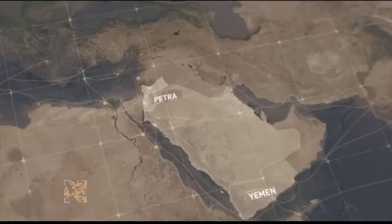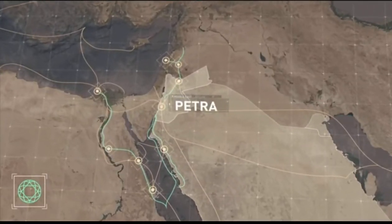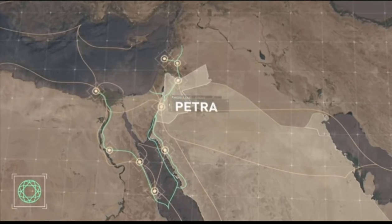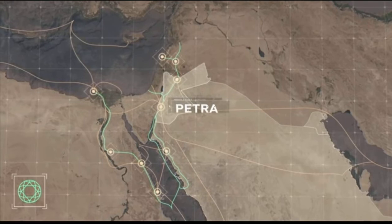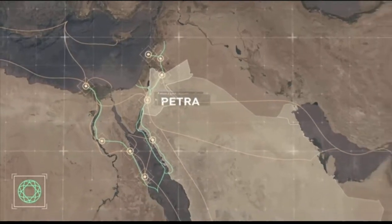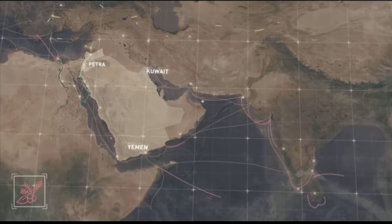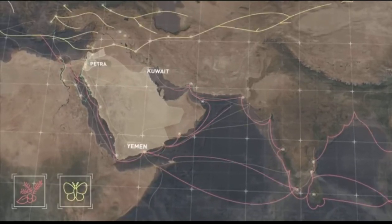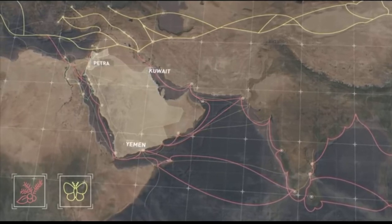Petra was the perfect crossroads — a nexus of commerce. North-south trade involved frankincense and myrrh, with turquoise, peridot, and gemstones coming from the south. East-west trade coming through what is now Kuwait brought silk and Chinese goods from the east. It's no coincidence that Petra was the perfect location to build a city that would boom within hundreds of years to thousands of inhabitants.